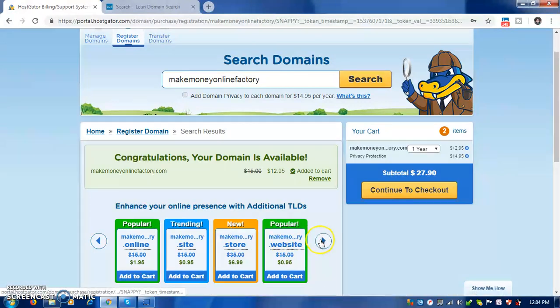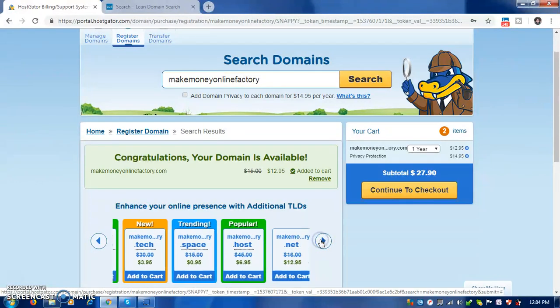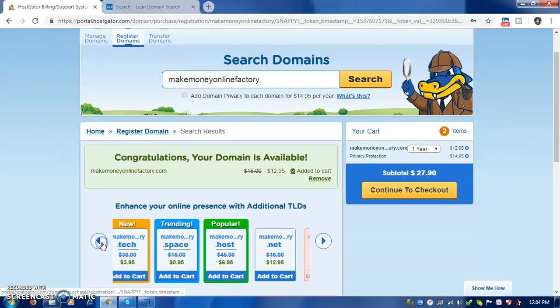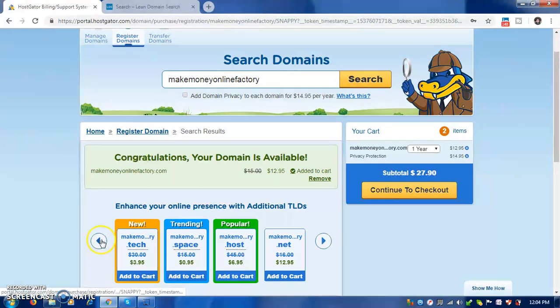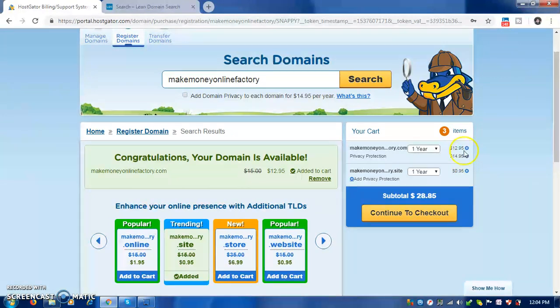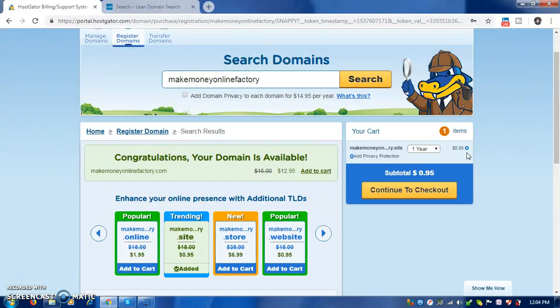You can search for alternatives like dot website, dot online, dot site, or dot space. You'll see that dot space is cheap, and so are dot website and dot site. Let's go with dot site, and make sure we remove the privacy protection. Then we continue to checkout.